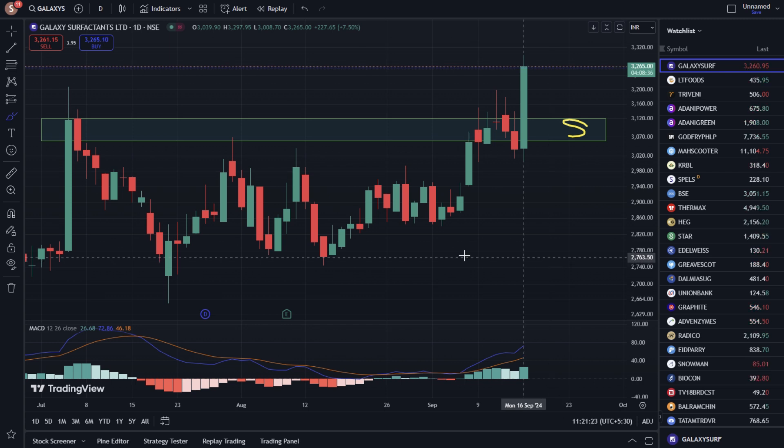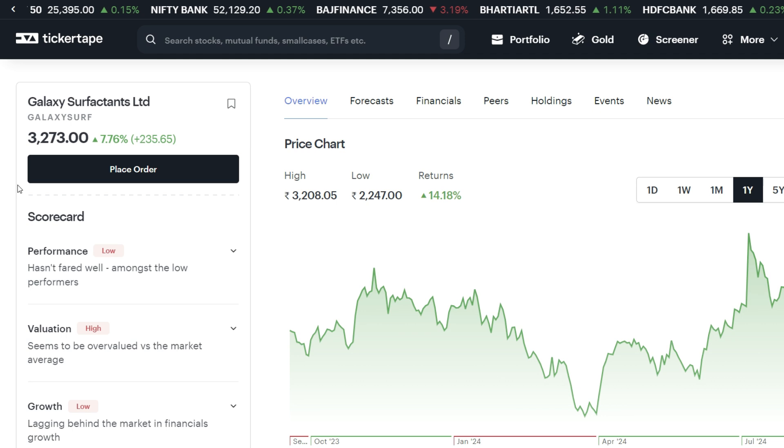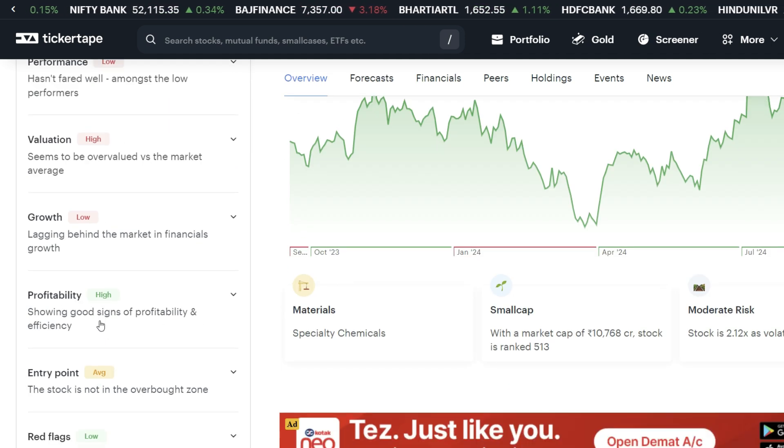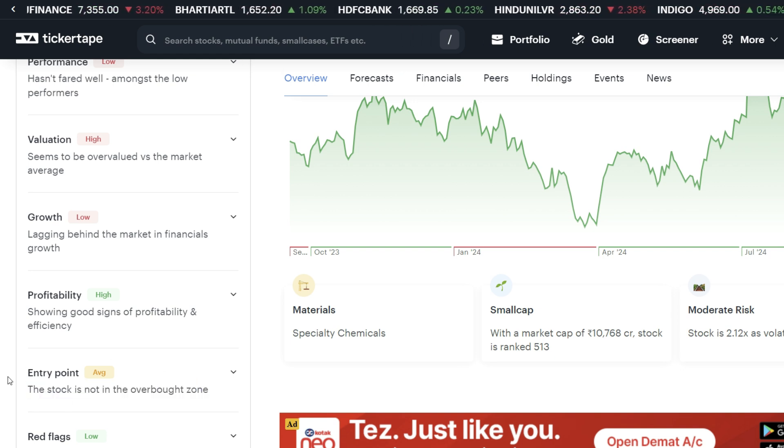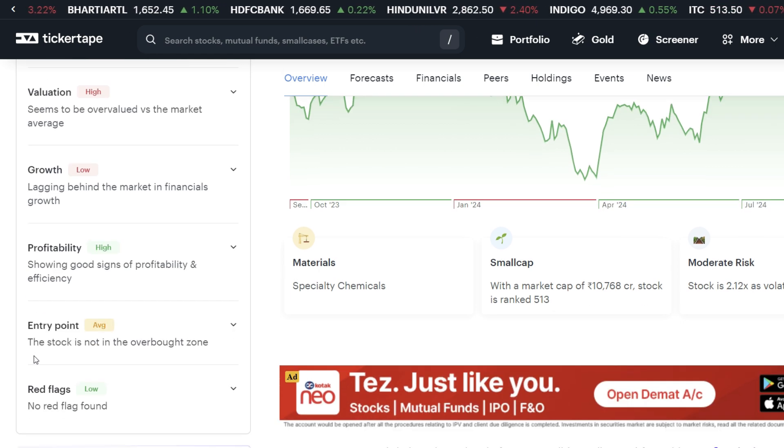Let's go to the Screener website. The scorecard is low, the value is high, the growth is low, and the profitability is high. The stock is not in the overbought zone — you can see the entry point here, as per the Tickertape website and other important indicators.